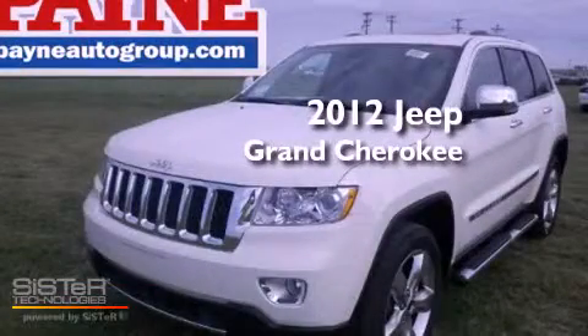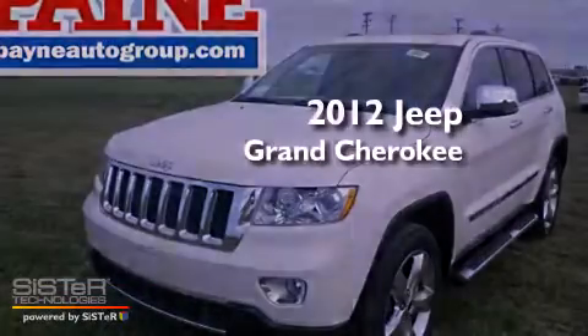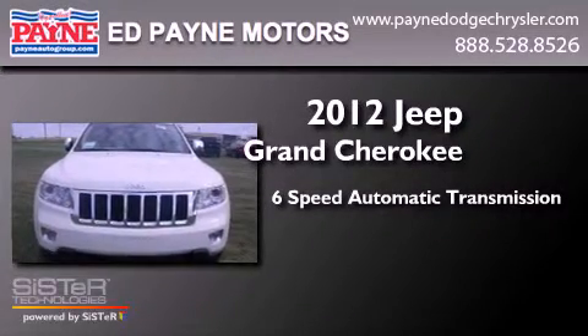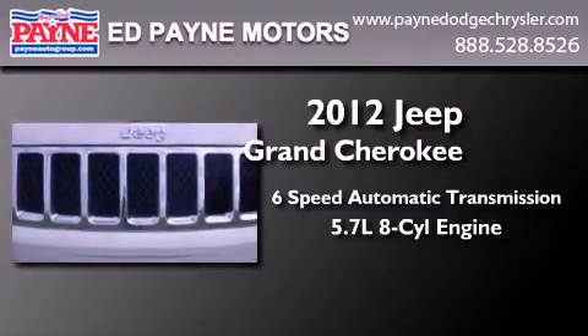This is a 2012 Jeep Grand Cherokee. This SUV has a 6-speed automatic transmission and a 5.7-liter V8.